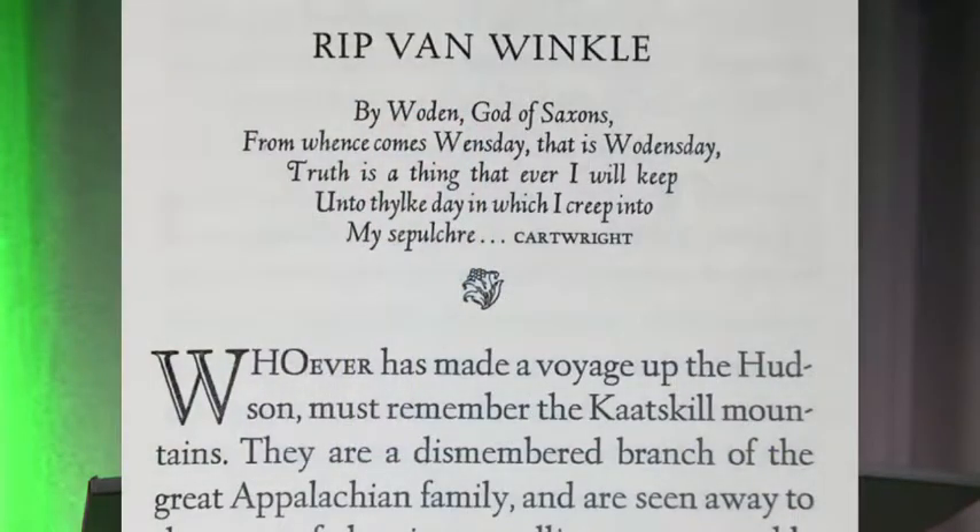Goudy would design typefaces for specific books. This is a typeface called Catskill, which he designed specifically for this book. It was going to be printed on a certain kind of paper, so he knew he had to make a typeface sturdy enough to give a nice dark impression on rough paper — it was kind of an organic, rustic story. So Goudy was kind of the first person to start developing types for these specific needs.